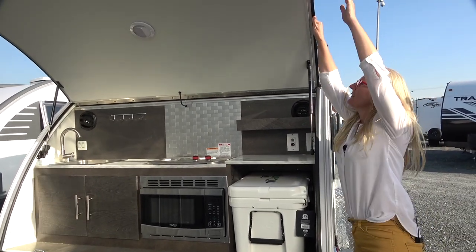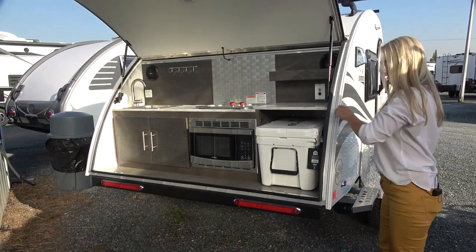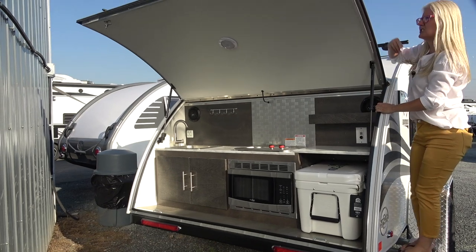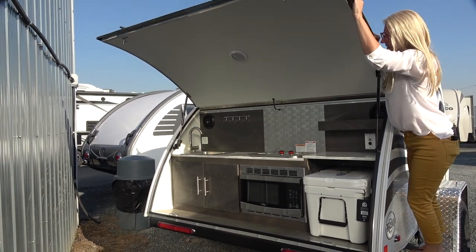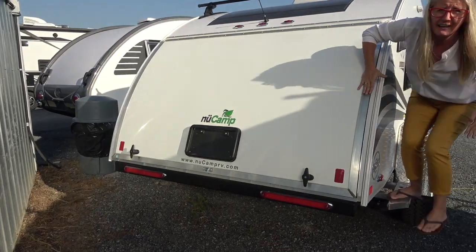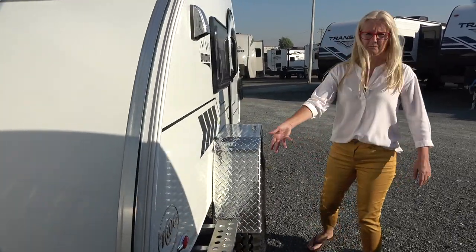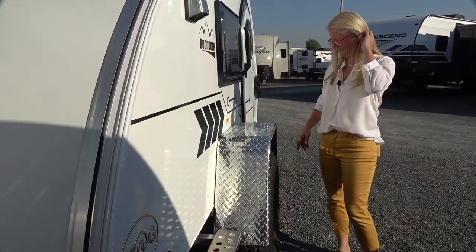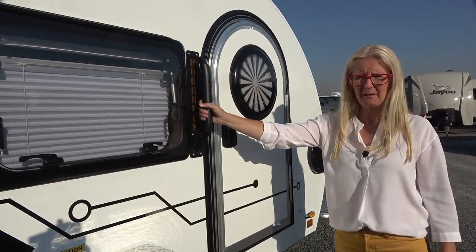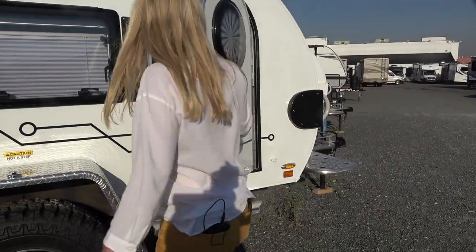Closing this back section is tricky if you can't quite reach it — a stool or something like that would be necessary. Coming around to the other side: another acrylic window and another door. Really both sides are exactly the same, which is kind of cool.